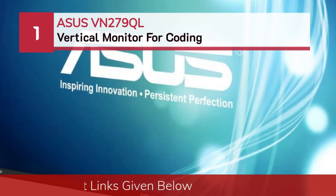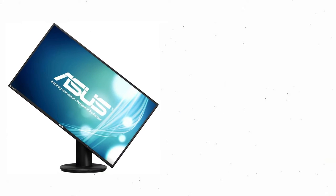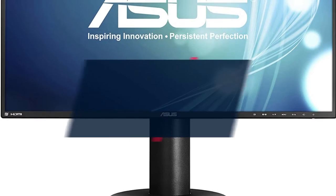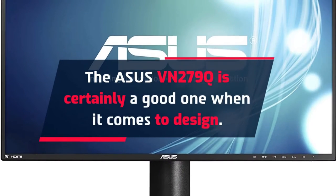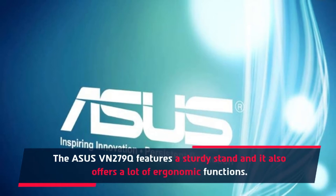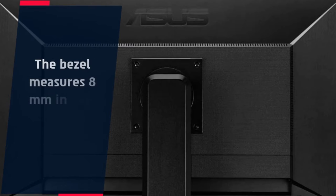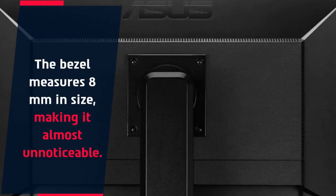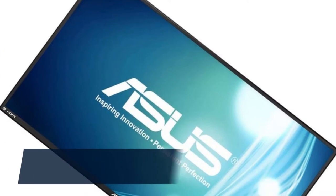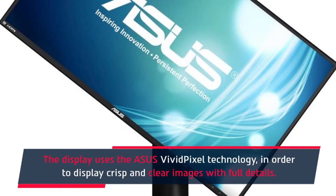Number 1: ASUS VN279QL Vertical Monitor for Coding. The ASUS VN279Q is certainly a good one when it comes to design. It features a sturdy stand and also offers a lot of ergonomic functions. The bezel measures 8mm in size, making it almost unnoticeable. There are various connectivity options available, and the display uses ASUS VividPixel technology to display crisp and clear images with full details.